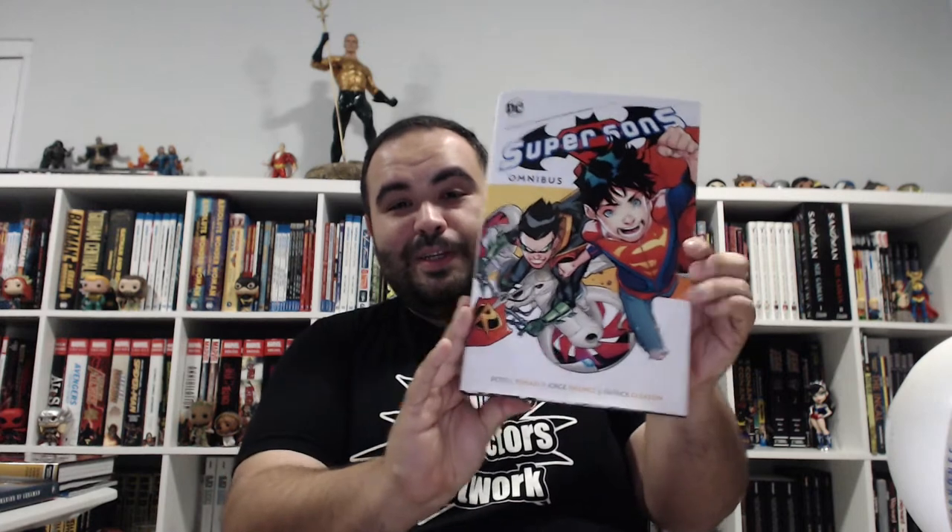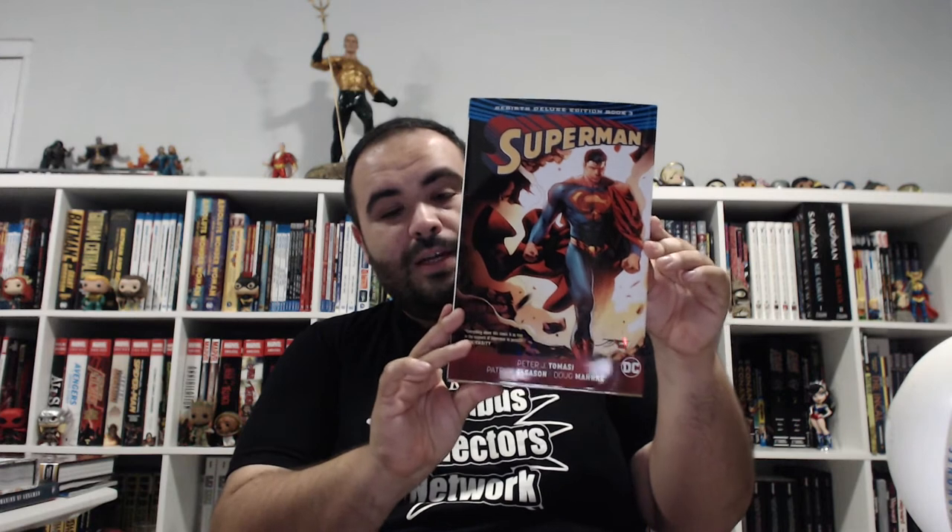We have a bunch of omnibuses here, starting with Super Sons from DC. I was supposed to review this in January but I totally forgot, so look forward to it really soon. Super Sons from Rebirth — that's Superman from Gleason and Tomasi. This is the oversized hardcover, or Rebirth Deluxe Edition Vol. 3. One more to go and we'll be done with this tenure of Superman.